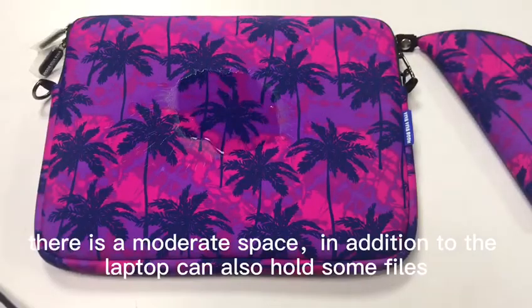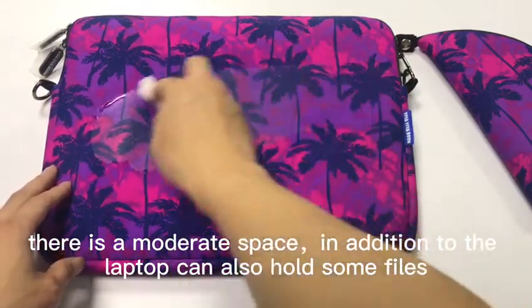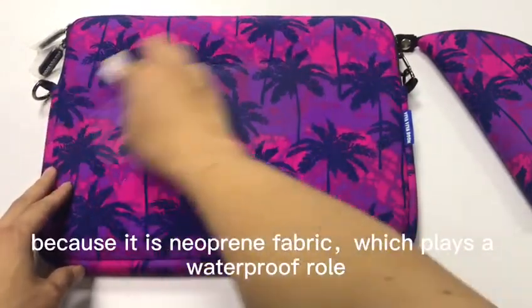There is a moderate amount of space. In addition, the laptop bag can also help store some files. Because it uses a new print fabric, it also plays a waterproof role.